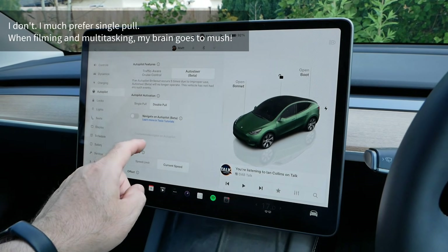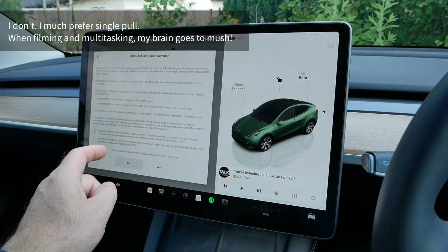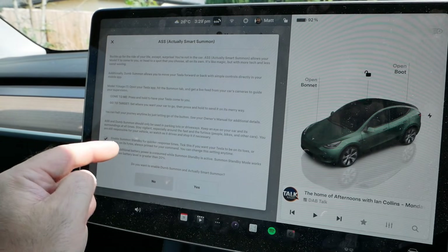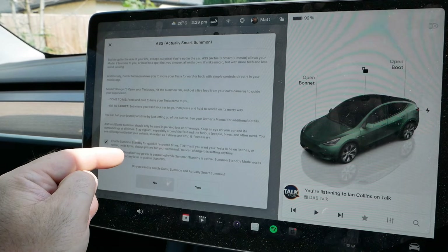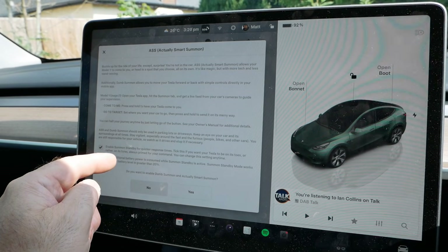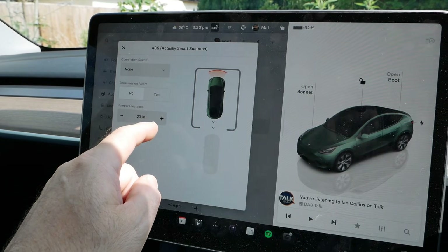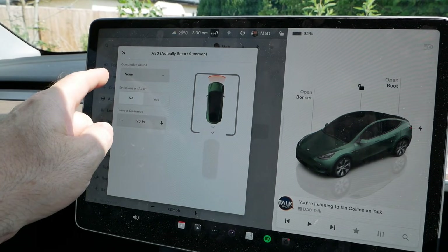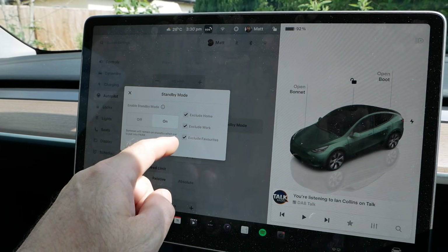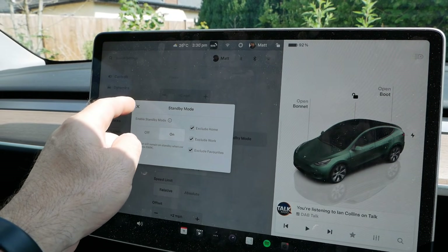I much prefer double pull rather than single pull. There's 'Smart Summon' — I want to enable that. One thing to note is it will drain your battery when the car is parked for a long period of time, so if you're going on holiday or leaving the car at an airport you might want to disable this, like you might want to disable sentry mode. In the smart summon controls there's a standby mode so you can disable it when you're at home, work, or any favourites — just like sentry mode, so you don't have it enabled where your car is commonly parked.